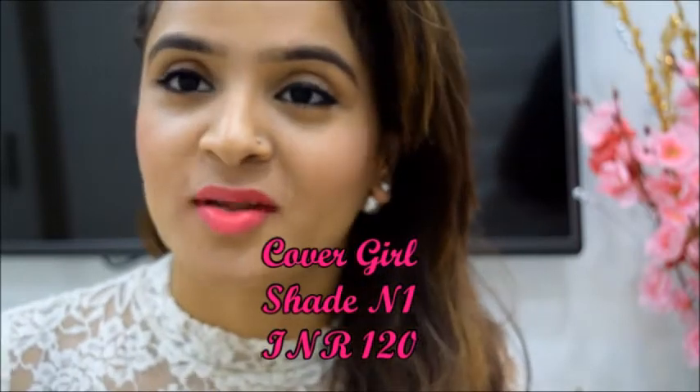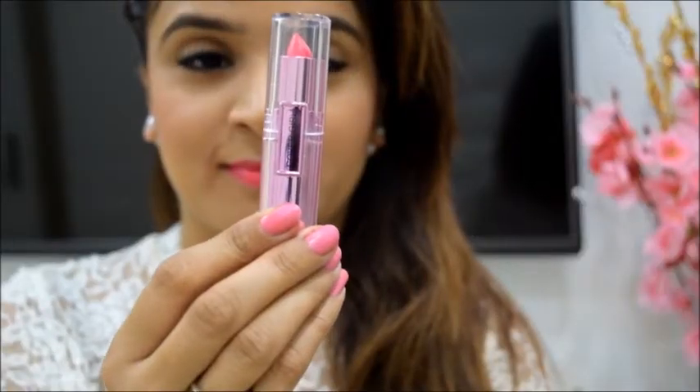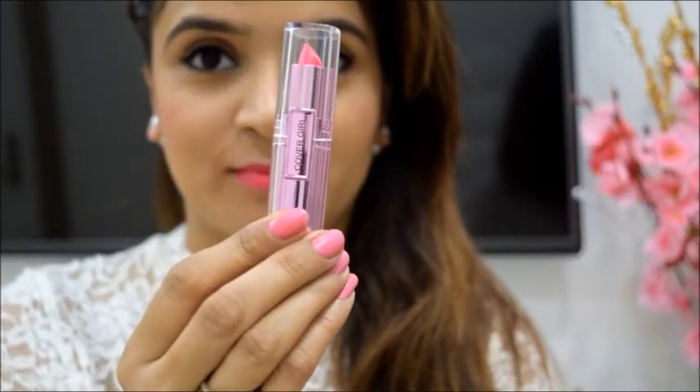I am wearing a bright neon pink lip shade by Covergirl Cosmetics. This is my happy colour and I love wearing it especially in summers. It comes in a cute metallic pink transparent packing. The pigment is intense, staying power is awesome and price is 150 rupees.